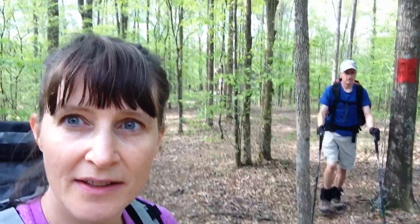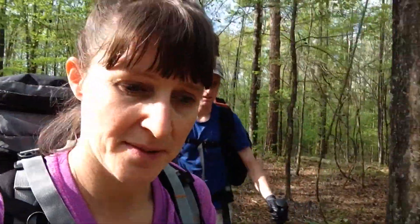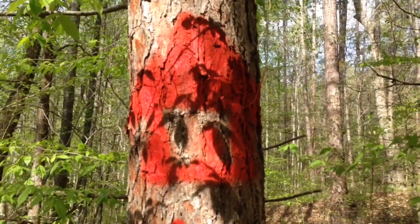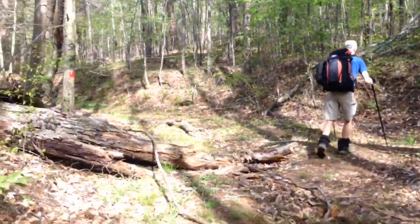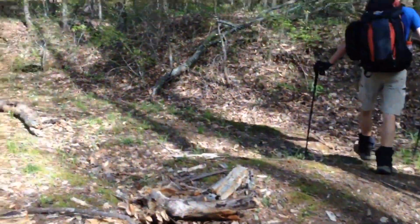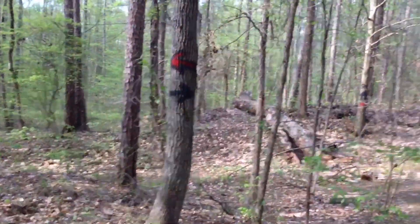We're heading out from the campsite — the shelter's back there. In the past it's been hard to find this little side trail to the Tuscumbia Bend shelter, but somebody has put a lot of really noticeable paint along here. There's a bright red marker and it says 'shelter' written in very large letters with pictures of a shelter, so it's a little bit easier to find now. The first time we came we had no idea where it was.